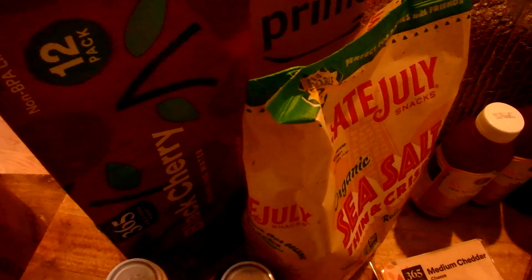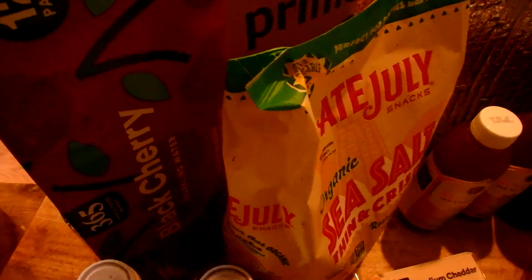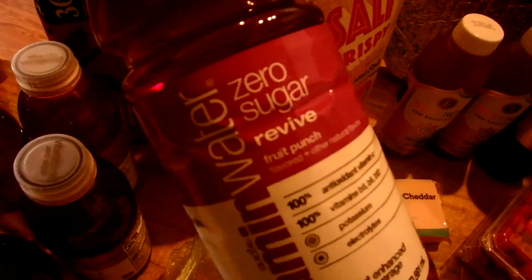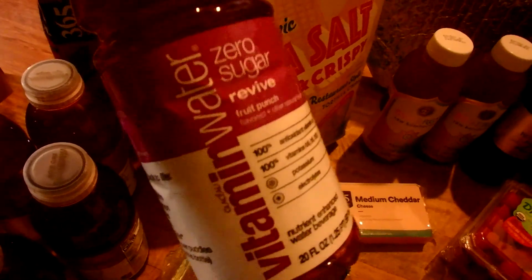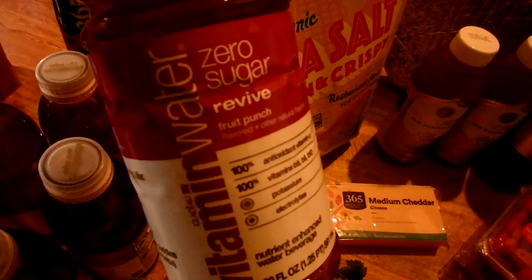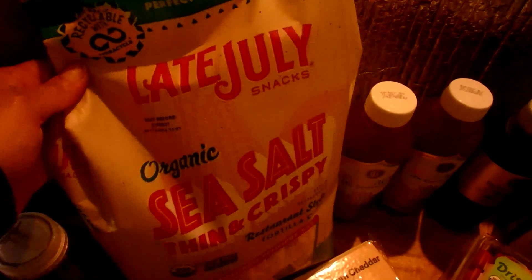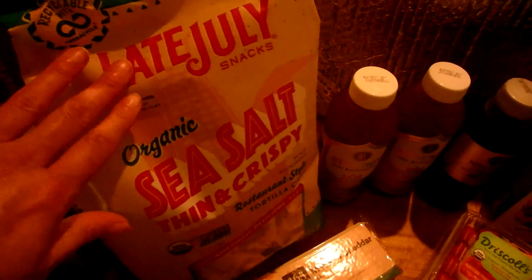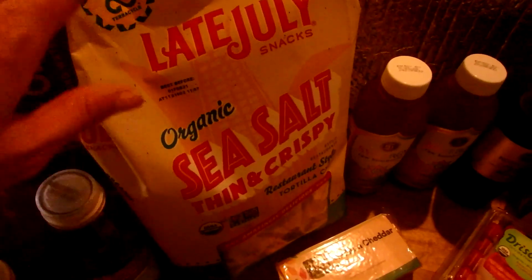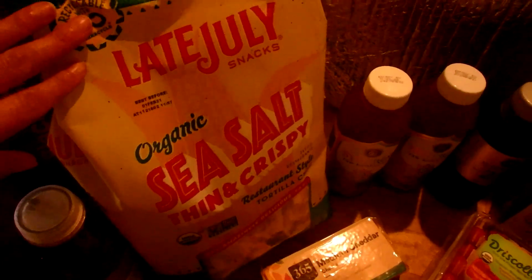I got some sparkling water — I wanted lime but they didn't have it so I got black cherry instead. No sugar, just good flavor; this is the 365 brand. I also picked up our favorite flavor of vitamin water — I wish they had it in a larger bottle but I can't find the zero sugar version in this flavor in large bottles. And these are our favorite tortilla chips — the Late July brand. I've been buying this brand for years.